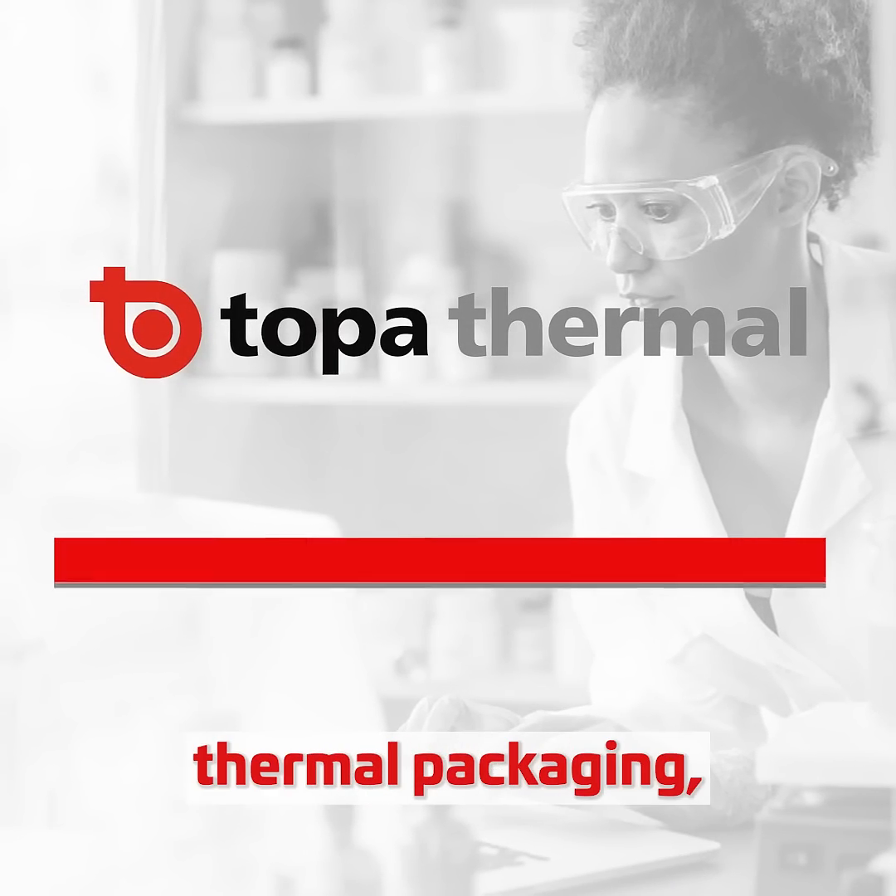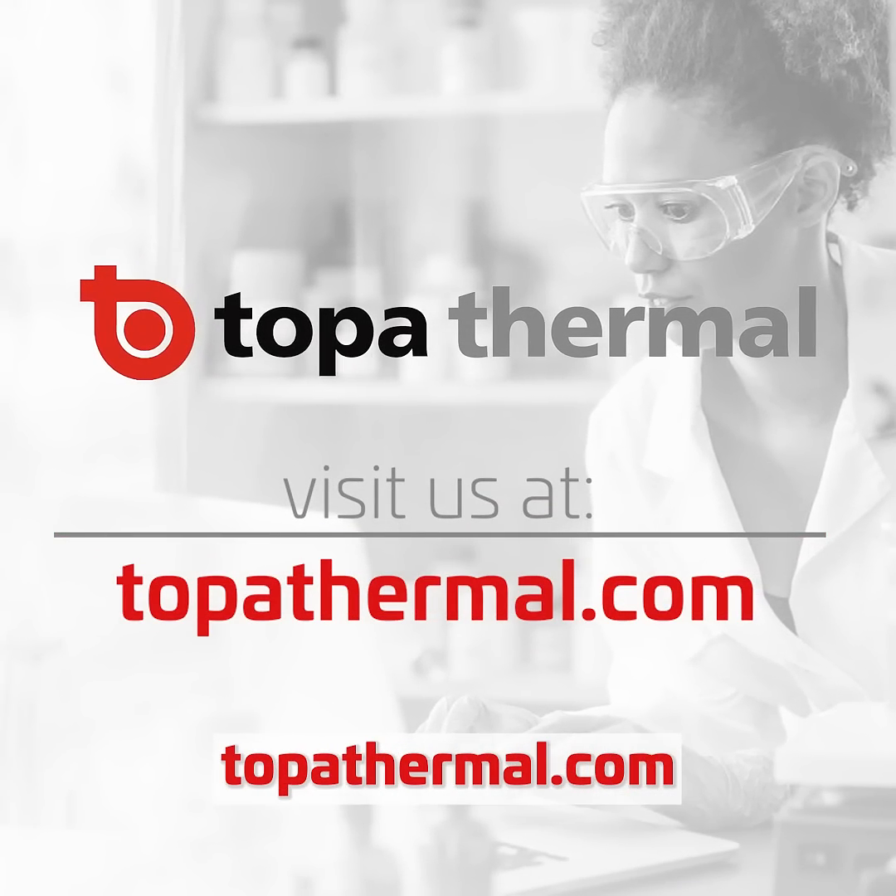For the most optimized thermal packaging, contact us at topothermal.com.